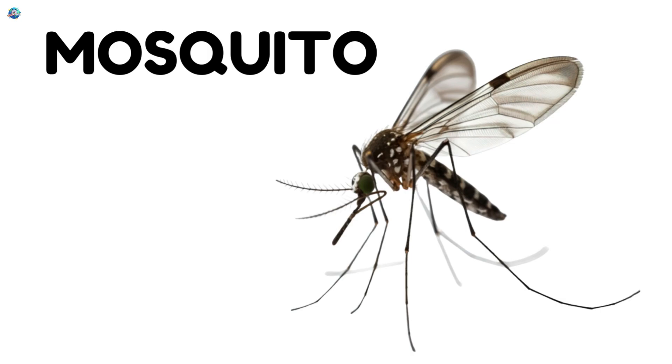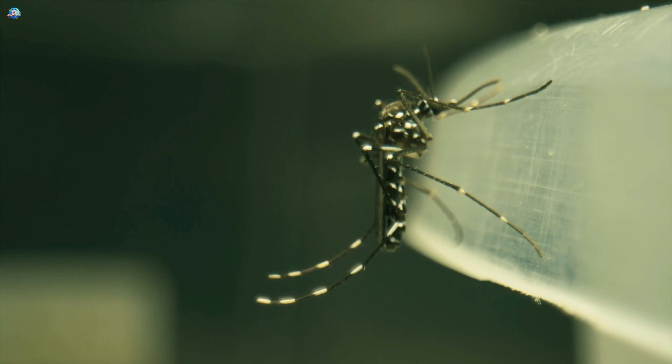Mosquito. This is a mosquito. Mosquitoes are very small. They make a buzzing sound.